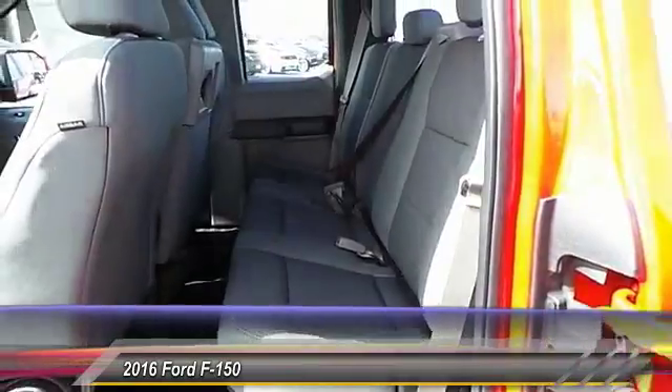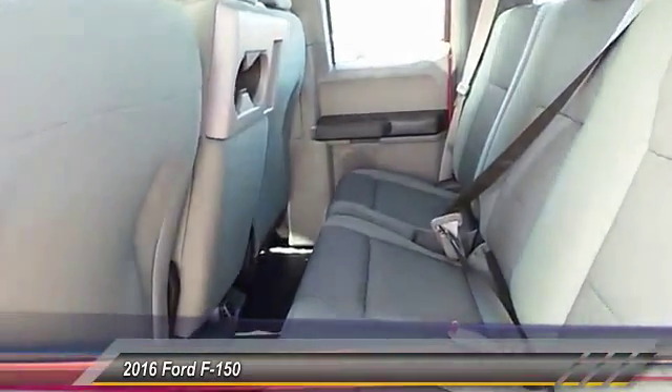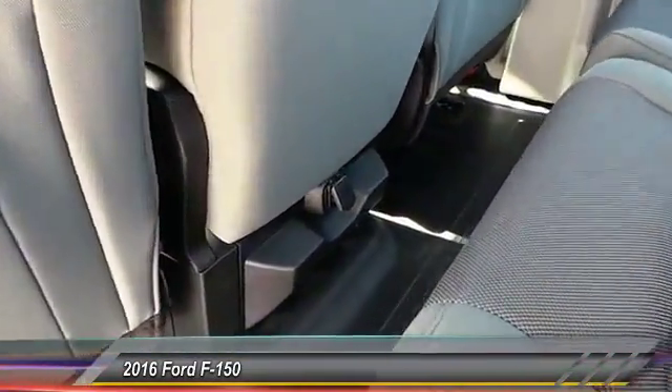Backup camera, traction control, automatic stability control, center armrest, power windows, power door locks.